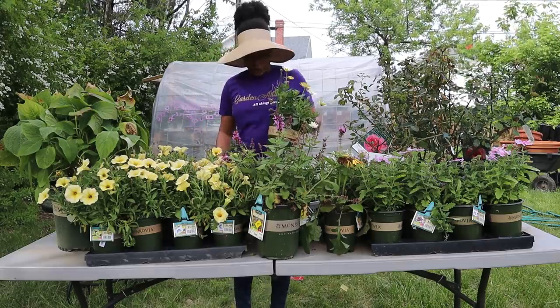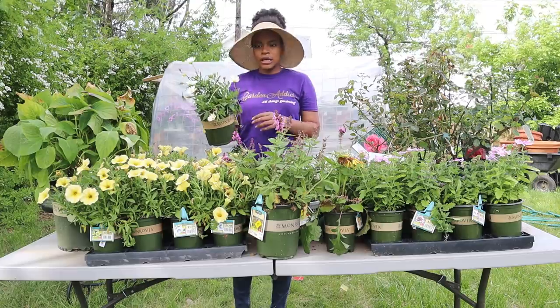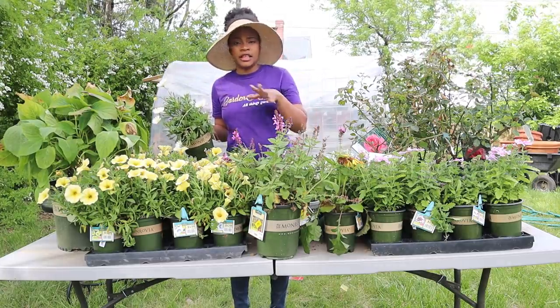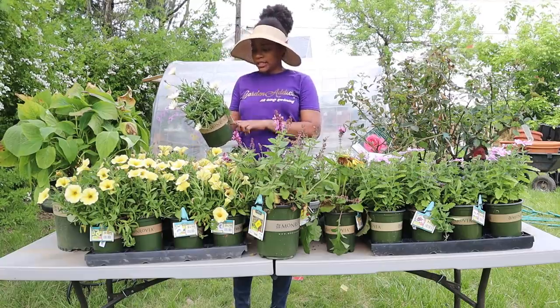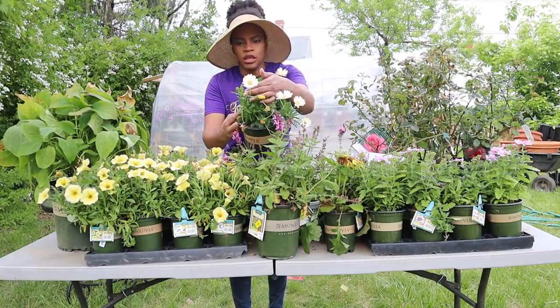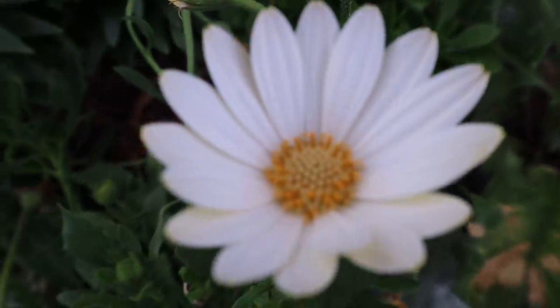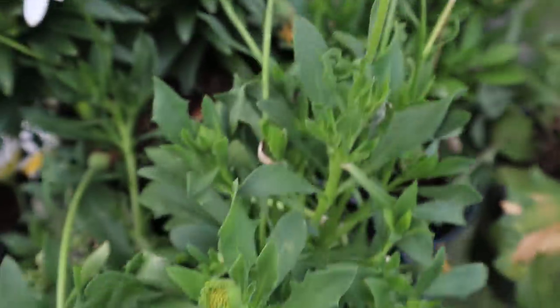Before I forget, this is also an annual — a Voltage White African Daisy. Daisies are definitely a theme for this season, so my garden's going to be filled with daisies! This was three dollars. It's a beautiful soft white with yellow undersides, and it has a whole bunch of new buds coming up on it.